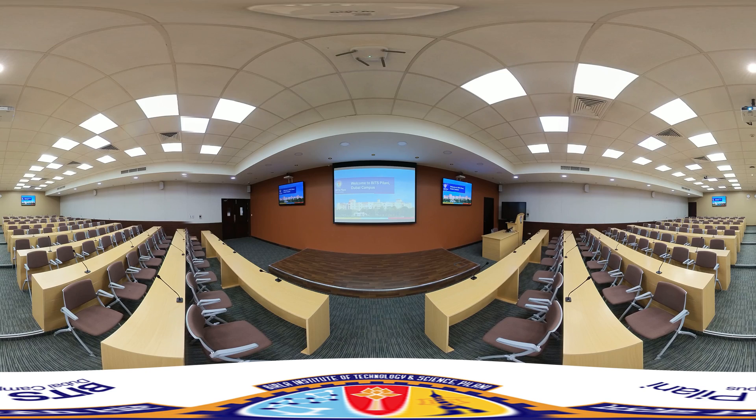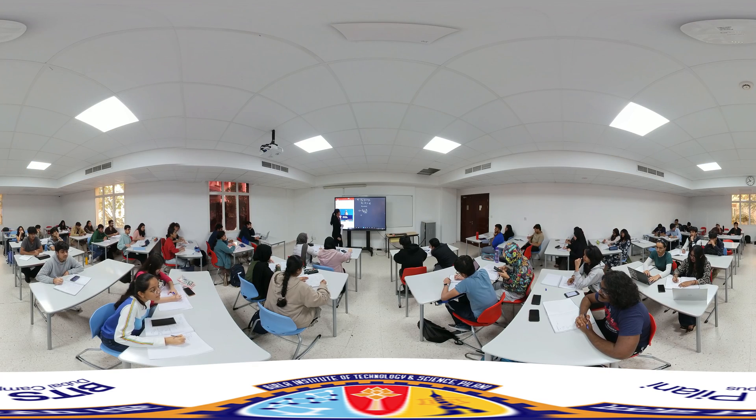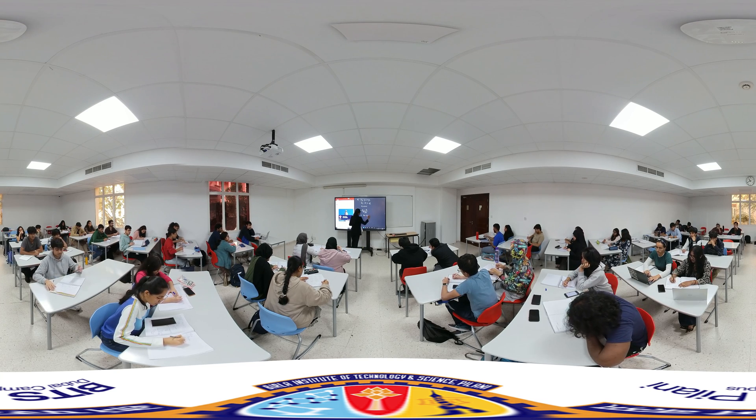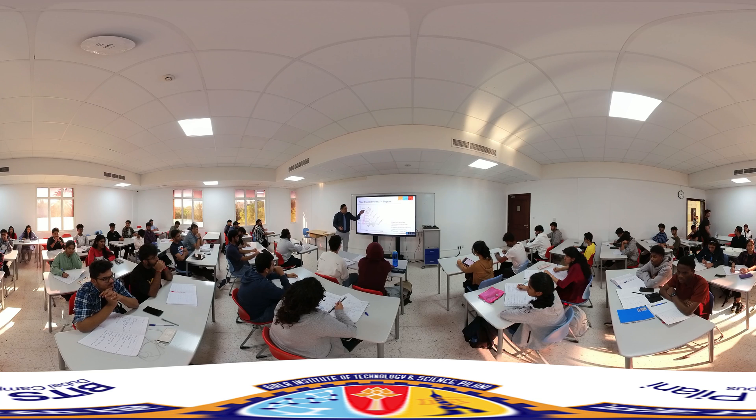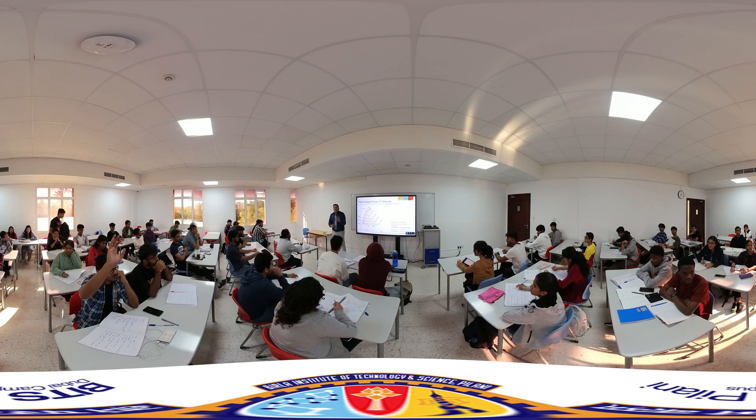Now let's explore the other departments, from advanced laboratories to vibrant classrooms. Every space is outfitted with the latest technology, smart boards, and seamless Wi-Fi connectivity. Here you will find professors renowned for academic excellence, dedicated to guiding you through both your academic and personal journey with warmth and expertise.